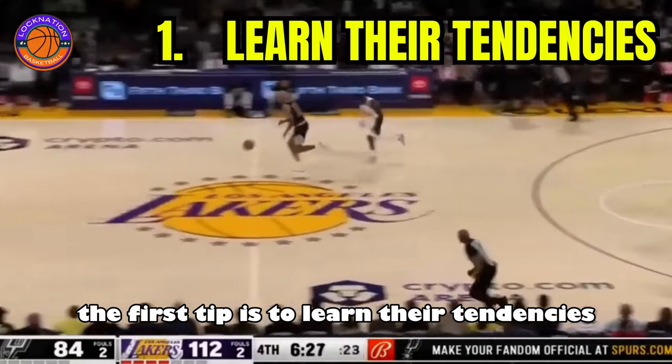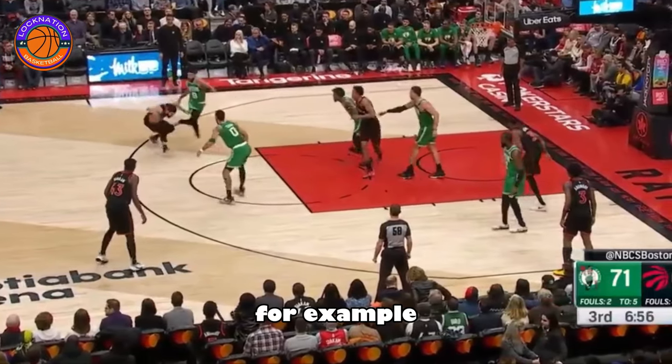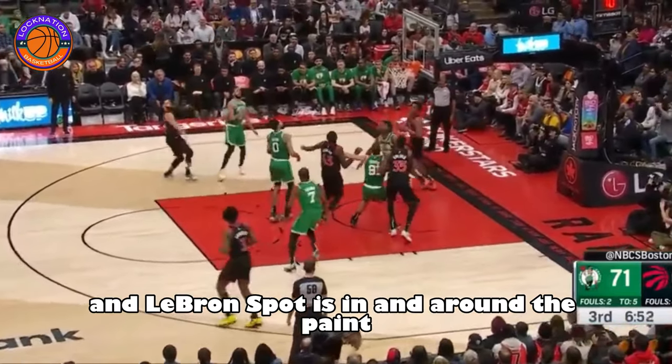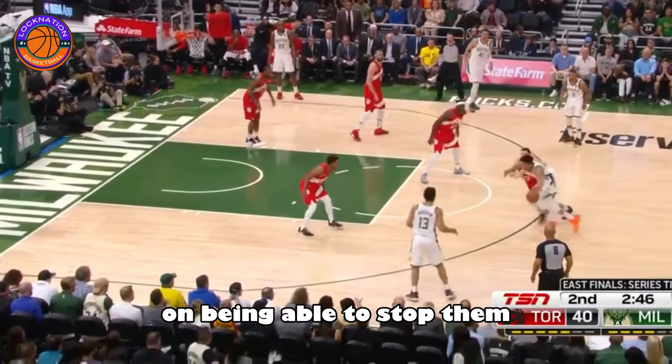The first tip is to learn their tendencies. Every player has that go-to move or their go-to spot on the court. For example, Kevin Durant's spot is in the mid-range, Curry's spot is the three, and LeBron's spot is in and around the paint. So finding your opponent's tendencies is crucial in being able to stop them.